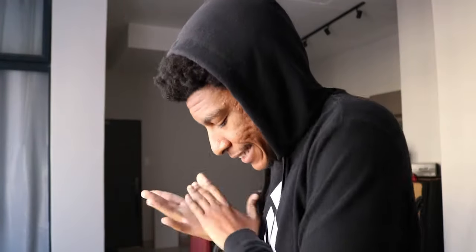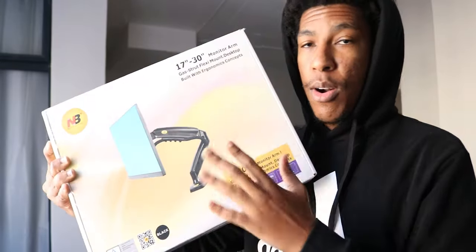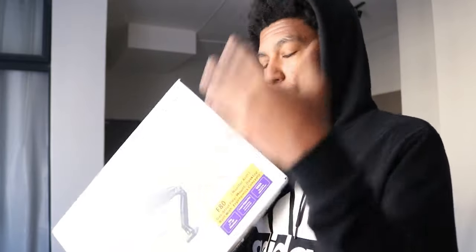We're back. Finally got the last piece to my setup — the arm for the ultrawide. I'm gonna fix this setup, hopefully get everything cable managed properly, and then let's run from there.